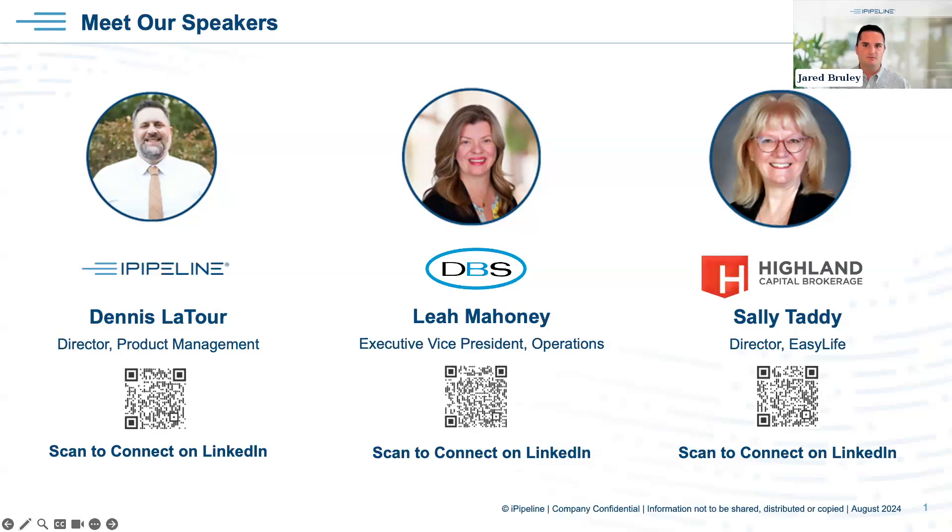Finally, we have Sally Tatty, Director of Easy Life at Highland Capital Brokerage. In her role she supports internal teams, advisors, and agents of distribution partners on all aspects of Highland's Easy Life platform. Sally has been in the insurance industry since 1988, and in those 30-plus years has performed many roles ranging from case management, new business supervisor, sales support, marketing, and Vice President of Operations. She provides a unique perspective on challenges that come with writing, processing, and delivering insurance.